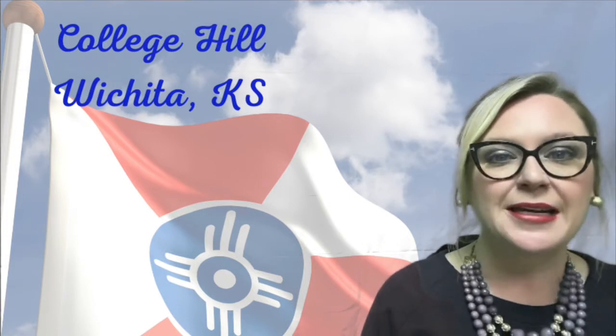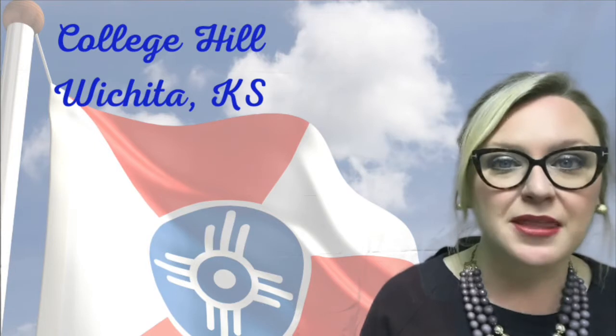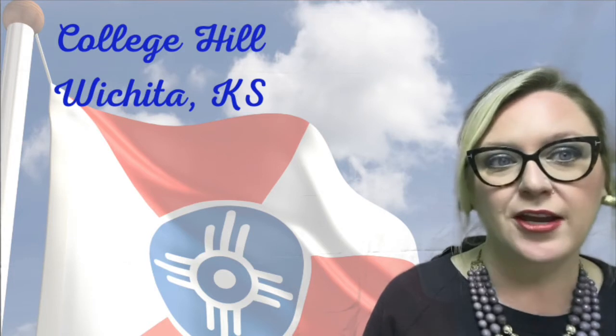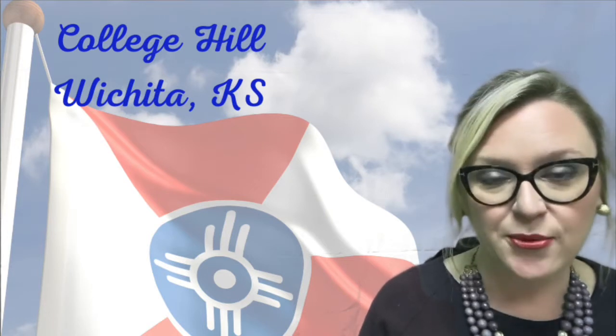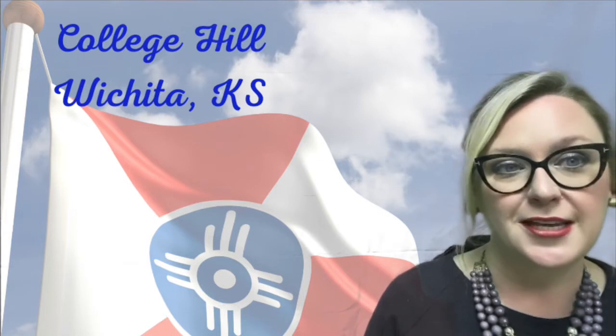College Hill was originally platted in the 1880s, and the name came from a Methodist college that was proposed to be built in that location, approximately the Douglas and Rattan area. The college never came to be built in Wichita — most of us from around here know it as Southwestern College, and it is built in Winfield, Kansas.